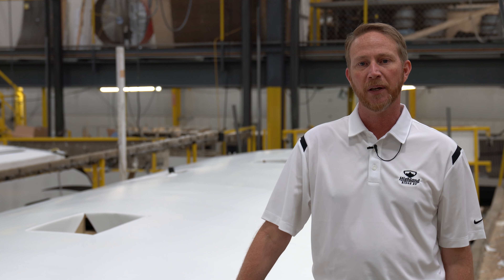Some of the other benefits of the PVC roofing are its reflectivity of the sun's rays. So what that does is it allows your roof to run cooler than the EPDMs and TPOs. It doesn't absorb that heat.